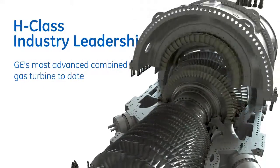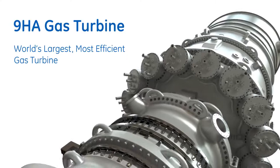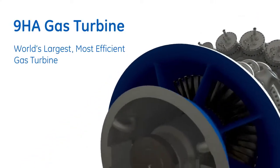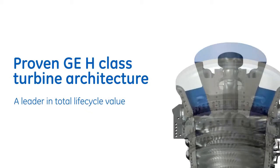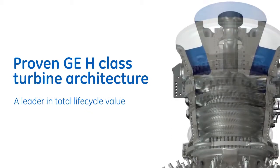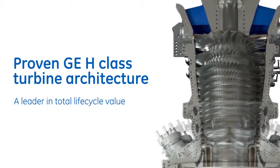Today, the 9HA gas turbine — the world's largest, most efficient gas turbine — leads the industry in total lifecycle value through strategic service solutions that empower our customers to adapt their operations and assets for cleaner, more reliable, and cost-effective conversion of fuel to power.